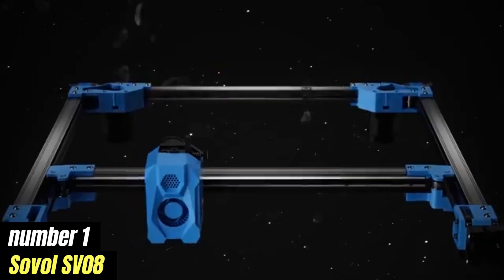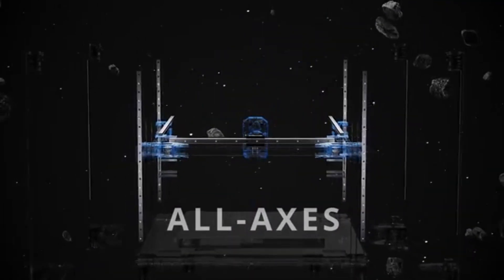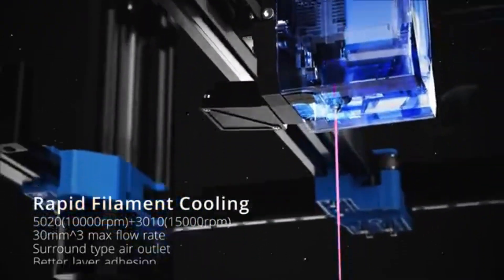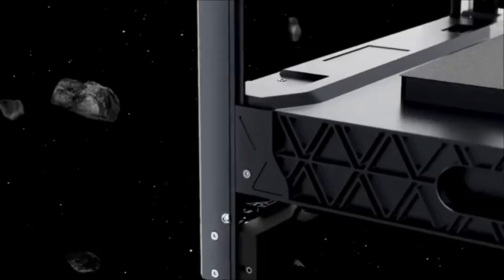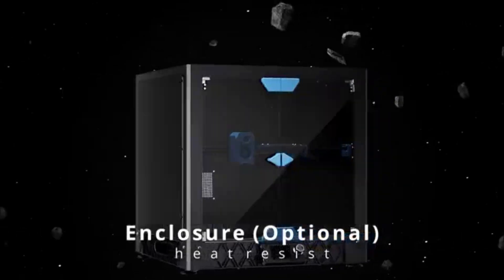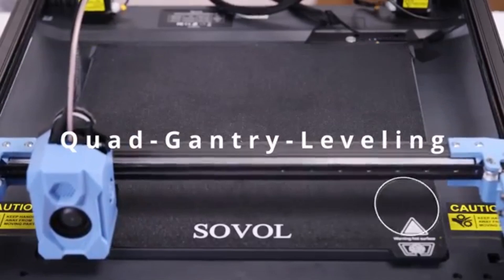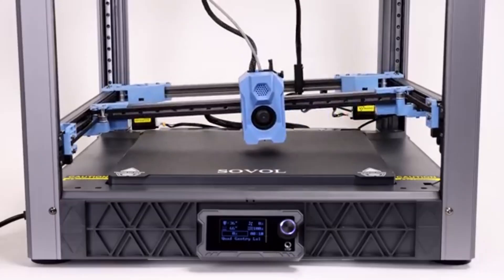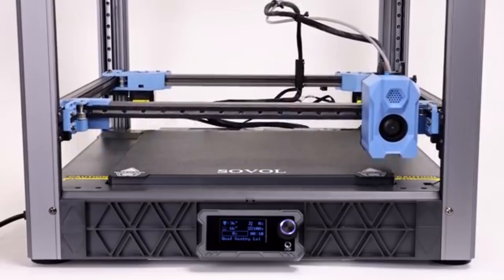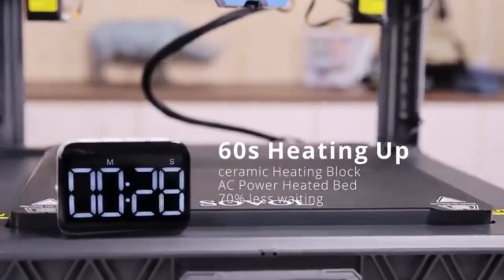Number 1: Sovol SV-08 has quickly become a standout choice in the world of 3D printing, particularly for both beginners and experienced users alike. After extensive testing and evaluation, it's clear that this printer strikes a remarkable balance between affordability, performance, and user-friendliness. One of the most impressive aspects of the SV-08 is its build quality — constructed with a sturdy metal frame providing stability during printing. The printer features a large build volume of 300x300x400mm, allowing you to tackle larger projects without feeling constrained.